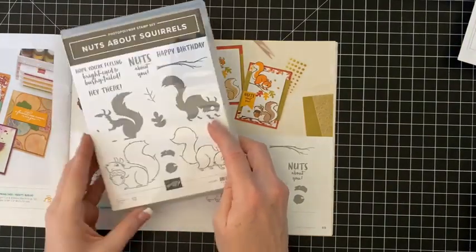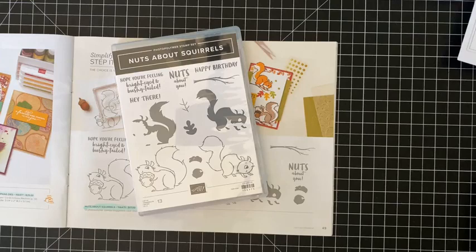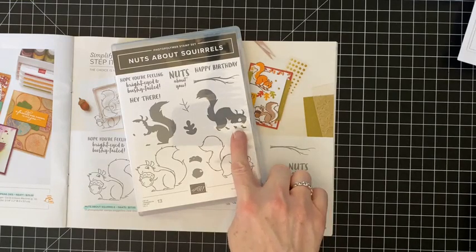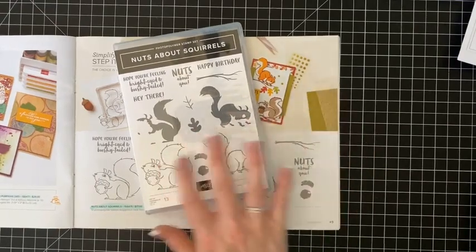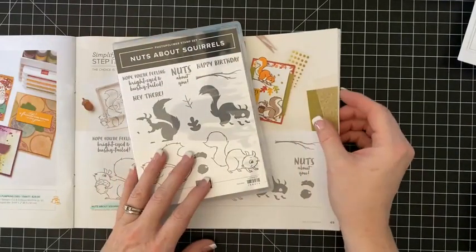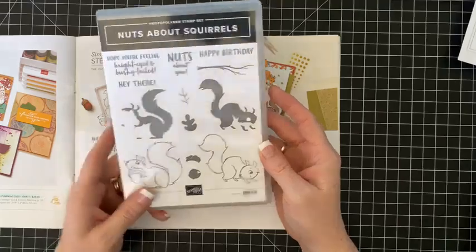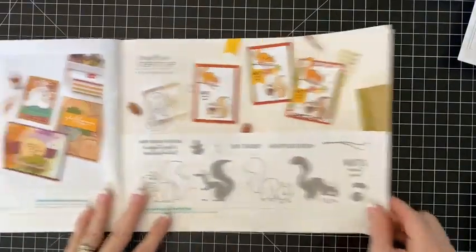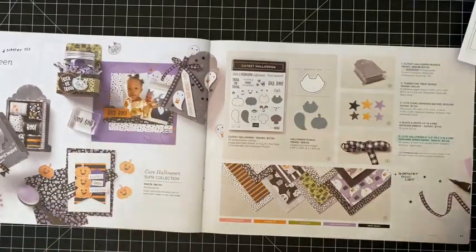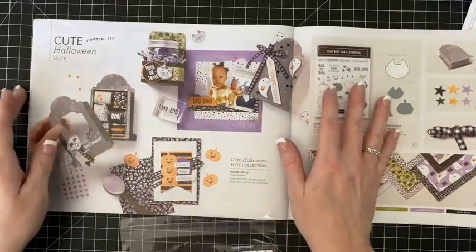Then we have another fun set — Nuts About Squirrels. I love it, it's really cute. Someone said it looked like a rat, so if you're into Halloween and wanted to do something with a rat you could totally do that. What I love about this is you don't have to color these guys — you just get to stamp them. Now we're into Halloween — I'm not a huge fan when it's scary but I always manage to find a few projects. I do know there are several of you who love the Halloween projects, so I do a mini class.